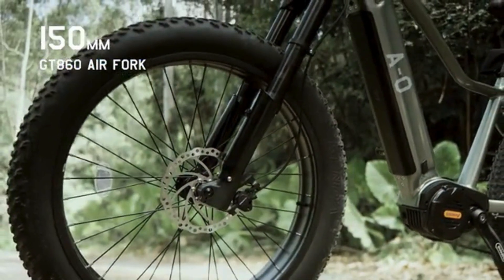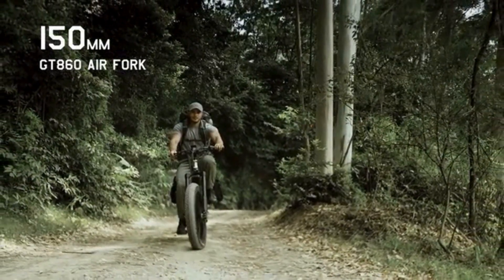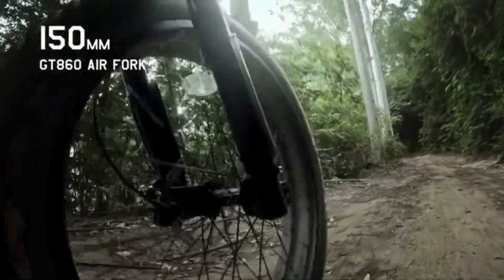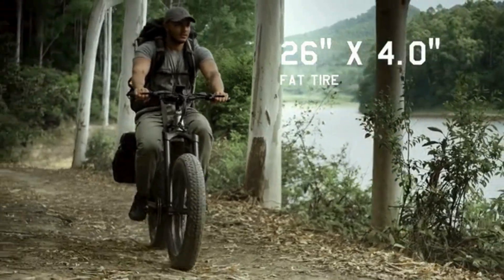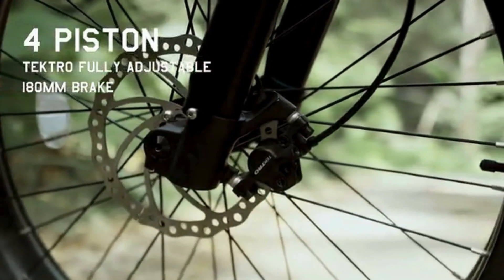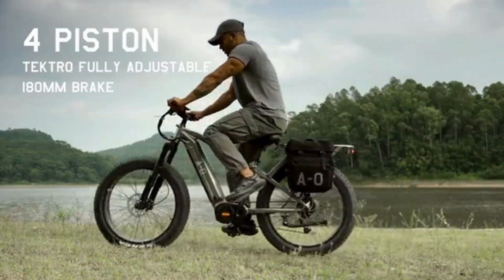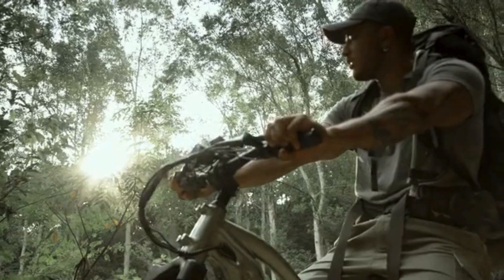The GT860 air suspension system grants incredible comfort while riding and ensures no bumps on the road impact your handling control. This is compounded by 26-inch tires designed to endure all types of terrain and weather conditions. With a four-piston hydraulic brake system, you can stop quickly the moment you want to, so you can soak up the surroundings of your new adventure.